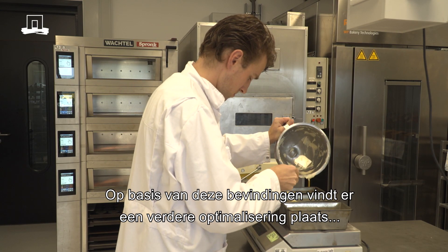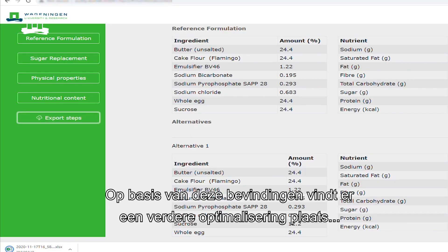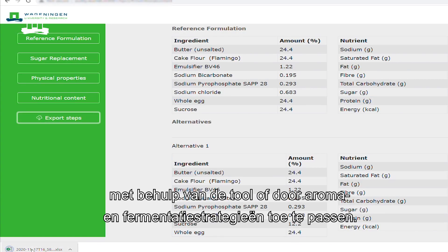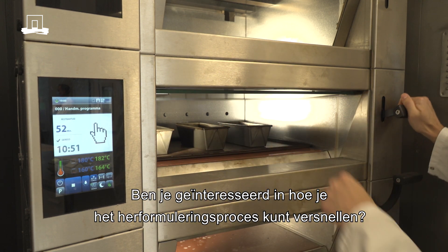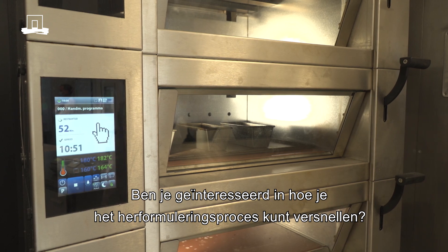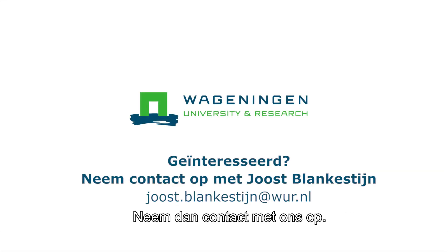Based on the findings, further optimizations can be explored using the tool or by integrating aroma and fermentation strategies. Are you interested in finding out how you can fast track your reformulation needs? Please contact us.